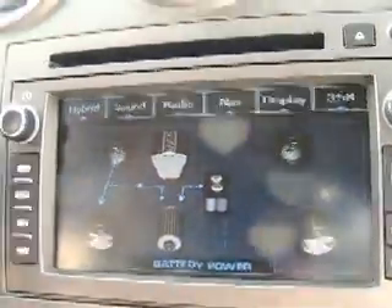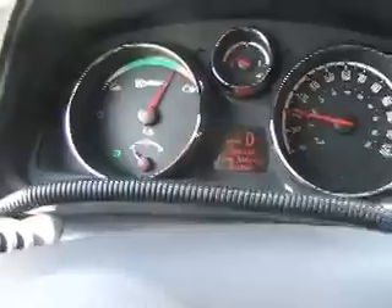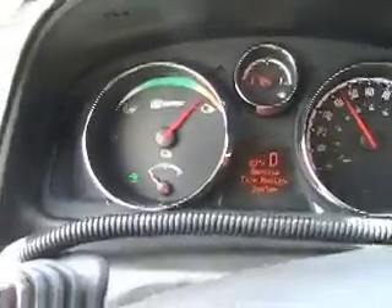There's another power flow display that shows when it's regen and when it's battery power only. Now if you lay on the power, you get all the way into the orange. Is this gas only? Well, it's gas and electric — probably boosting at that point.